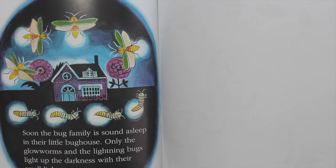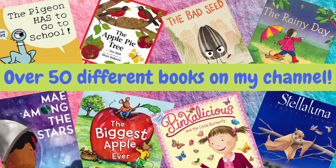Then everyone goes back to bed, and I'll see you in the next video. Thank you for watching the Joyful Bookshelf. If you liked today's video, be sure to give it a thumbs up, and don't forget to subscribe so you don't miss any of my new videos.